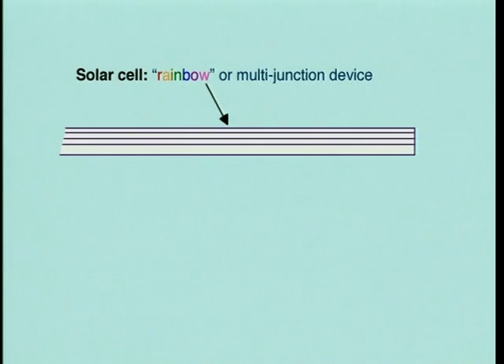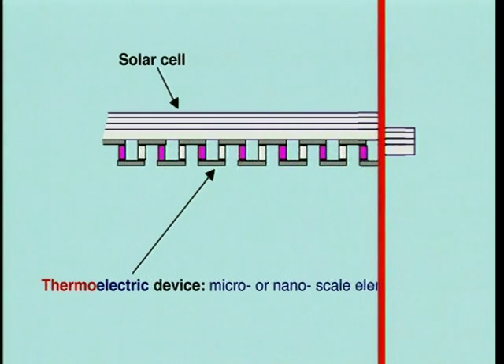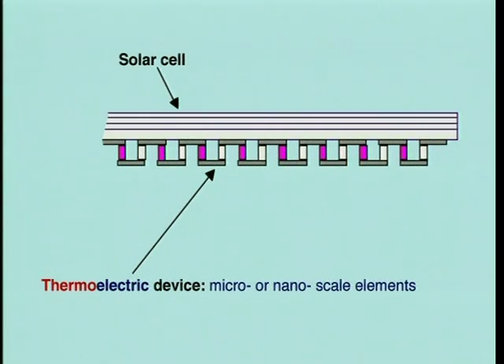The power tile is assembled by starting with a highly efficient photovoltaic cell that uses either the rainbow technology under development by NASA JPL or the more traditional multi-junction construction. A thin film thermoelectric device is then heterogeneously integrated on the backside of the solar cell. This device may be either micro or nano fabricated.